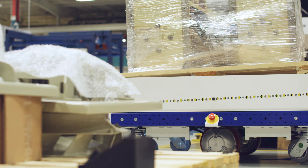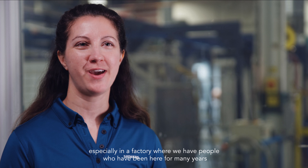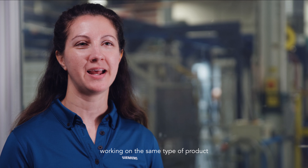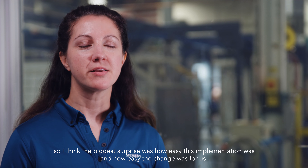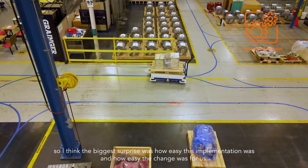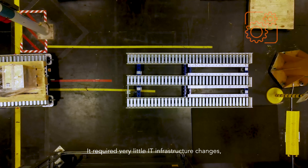The implementation of this e-cart helps us reduce the handling that we have to do by either an assembler or a material handler. This is fully automated now. We have very little touching of the product, and that allows us to focus on the assembly of the product.